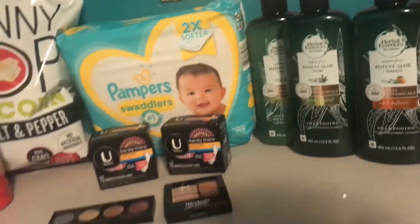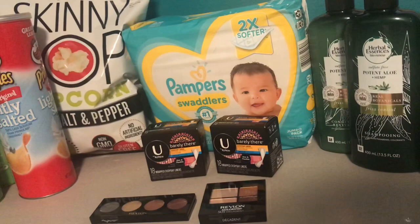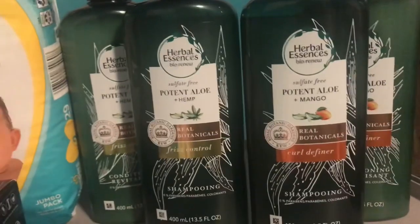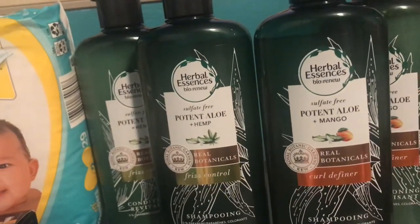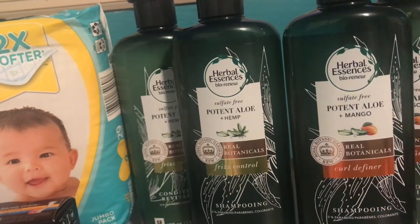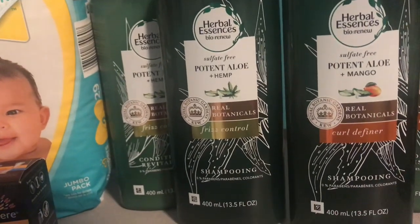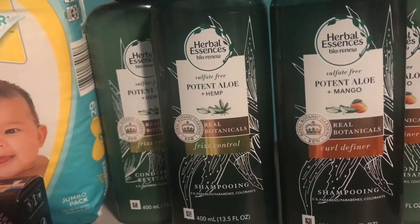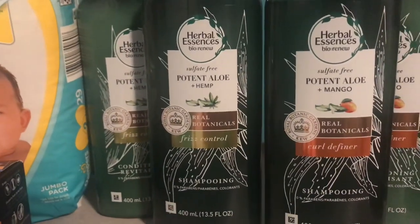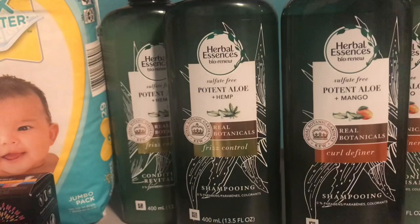Next we have a couple of different deals for the spend $30 get a $10 extra care buck. One way to do it: pick up four of the Herbal Essences Bio Renew — these are 2 for $12, so four would be $24. We're getting $5 coupons in today's P&G inserts for February, so you would use two of those $5 coupons, taking $10 off and bringing it down from $24 to $14 for four. Then you want to use a $4 off $18 hair care CRT, bringing it down to $10.